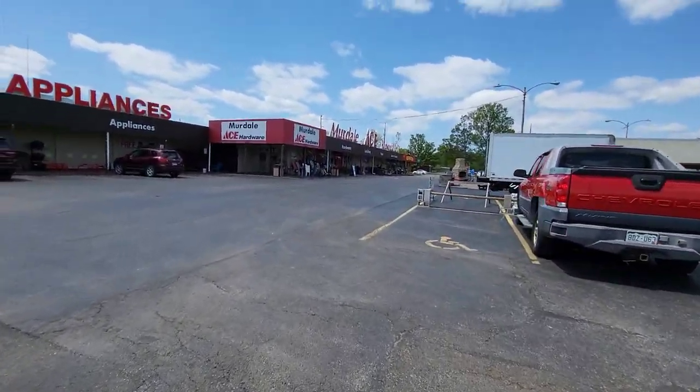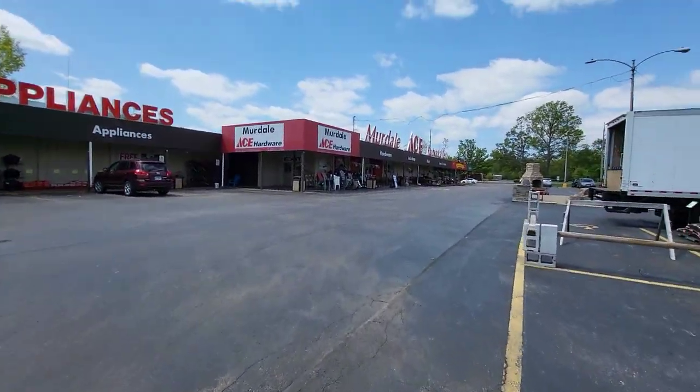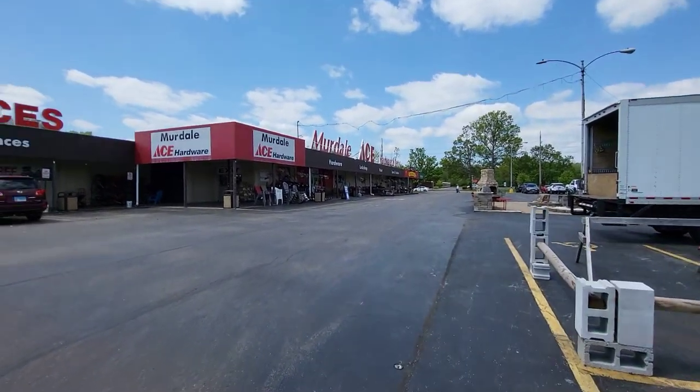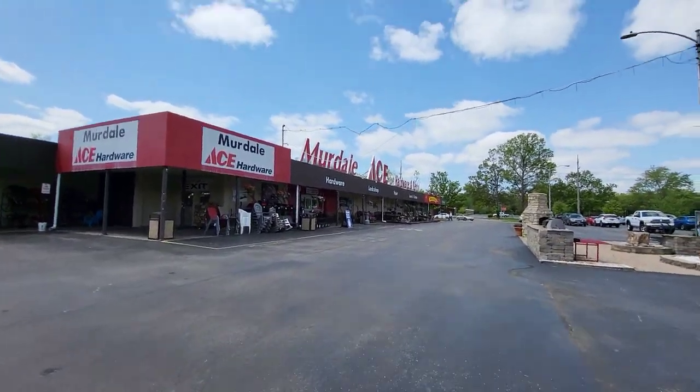Hello guys, this is going to be a store tour of Ace Hardware in Carbondale, Illinois. And this is from Murdale Shopping Center, which I'm doing a video on right after this.